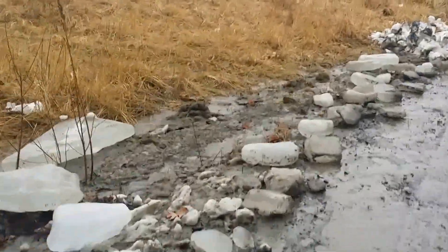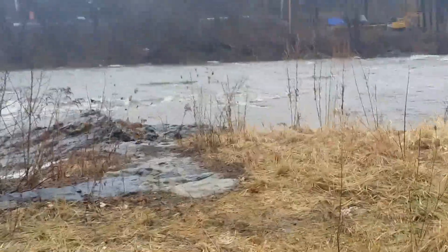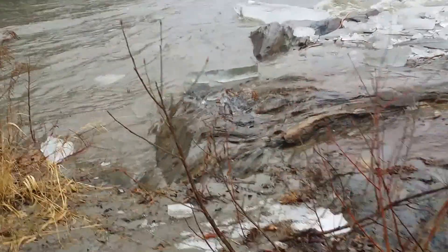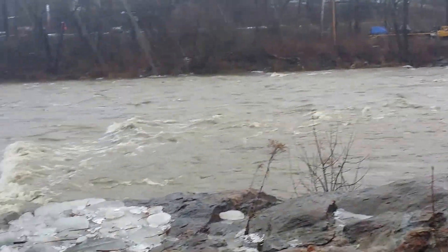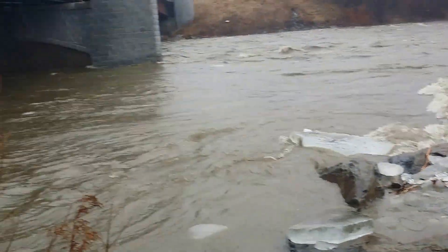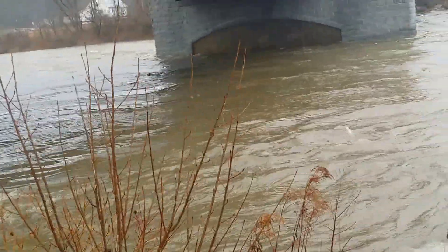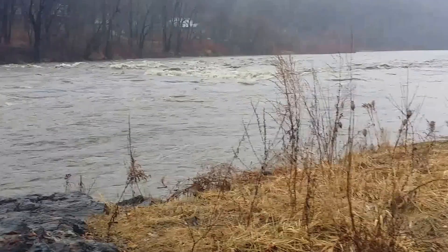I'm going to walk out in the rain for just a moment to capture some more of this. These are large rocks here that you can normally go all the way down — they extend quite a ways out into the river. The water is so high you can't get down there at all.